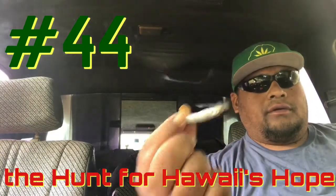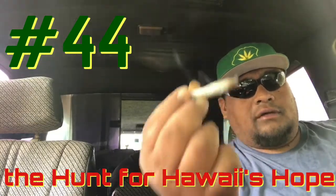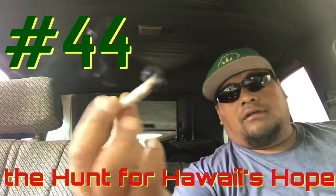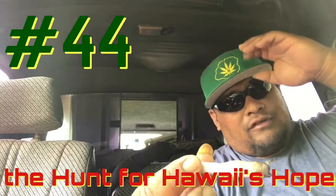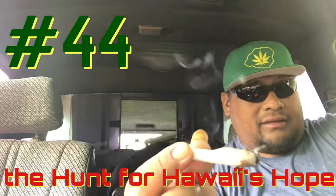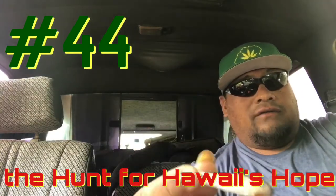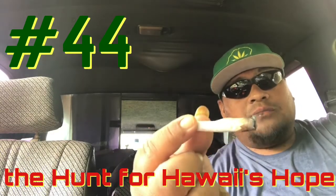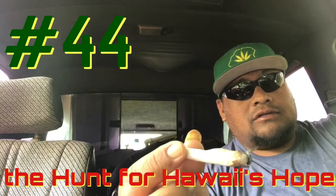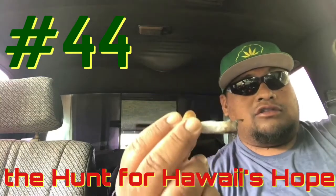That would be the Sherbet — spelled sherbet, pronounced sherbet. If you see any of this in the dispensaries, go ahead and get it. If you like the indica, if you're looking for that heavy indica relaxing stone buzz, then this is one good strain for you.